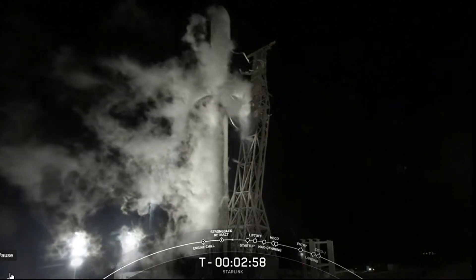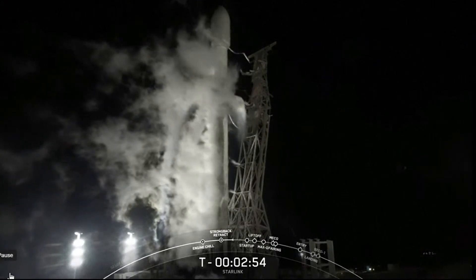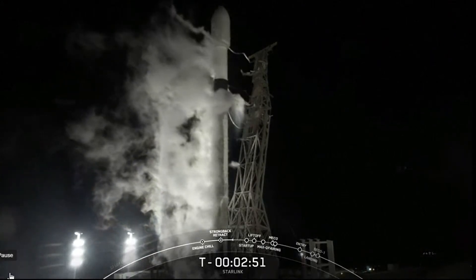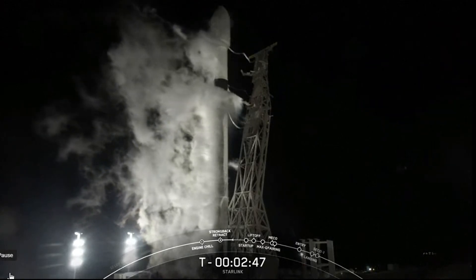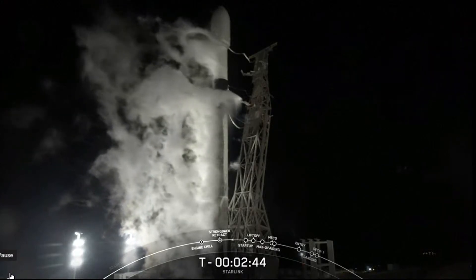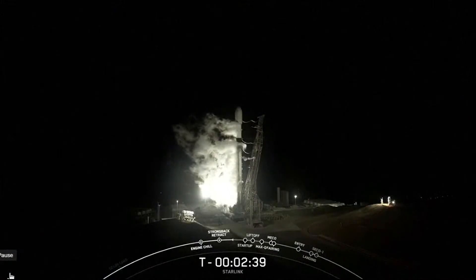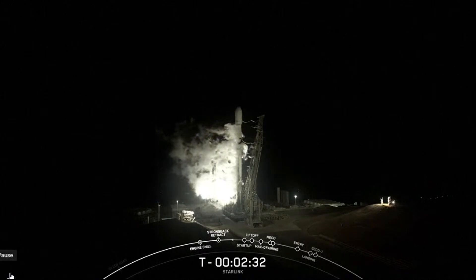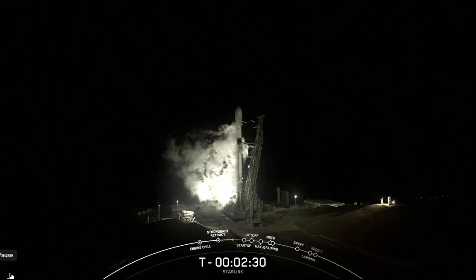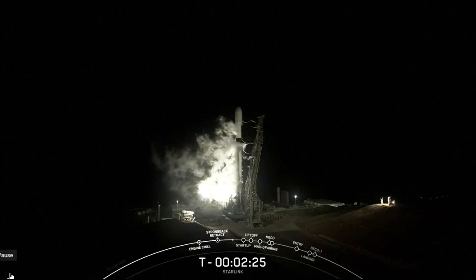Stage one LOX load is complete. As you just heard, the first stage has wrapped up loading of the liquid oxygen. Second stage will finish its LOX load in under a minute from now. The vehicle is already fully loaded with its rocket grade kerosene, or RP-1. About 30 seconds until second stage LOX load is complete.